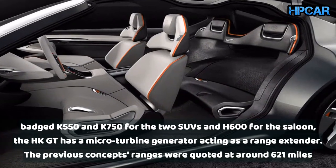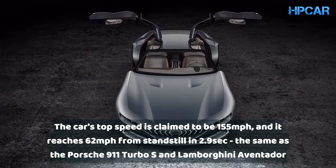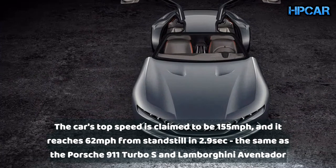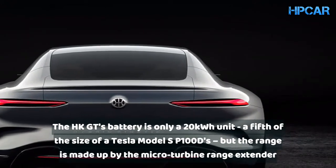The previous concepts' ranges were quoted at around 621 miles. The car's top speed is claimed to be 155 miles per hour, and it reaches 62 miles per hour from standstill in 2.9 seconds — the same as the Porsche 911 Turbo S and Lamborghini Aventador.